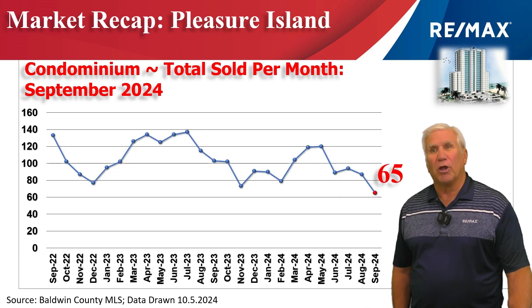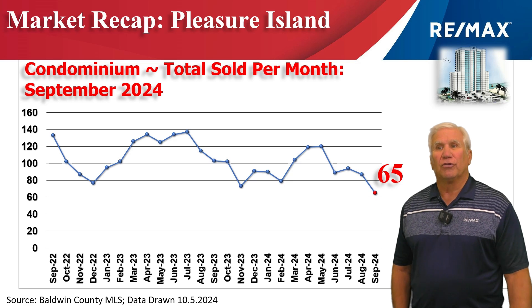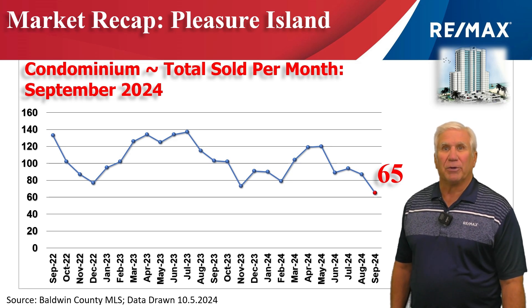This is our condominium sales — dropped all the way down to 65 units to change hands in the month of September.